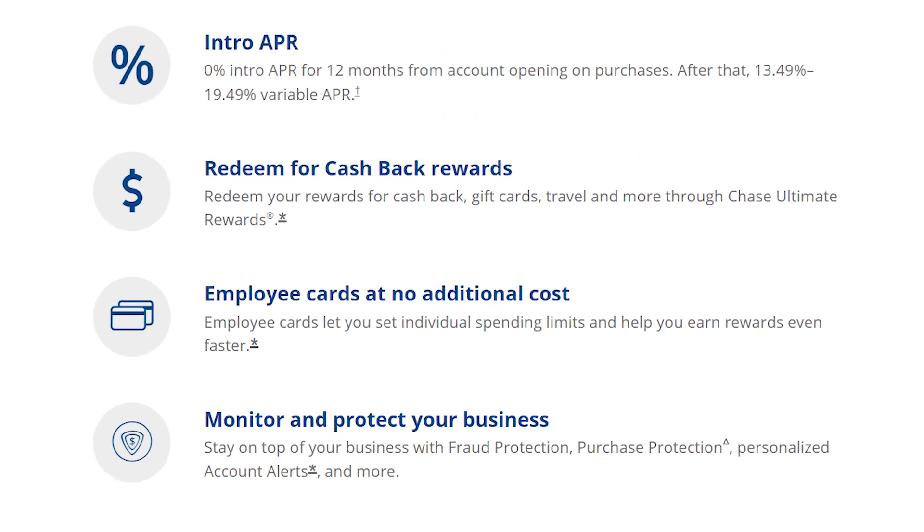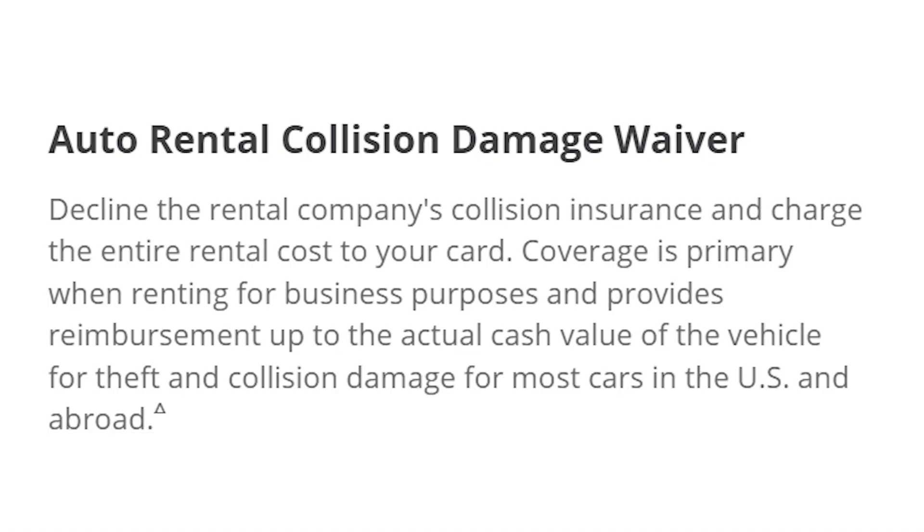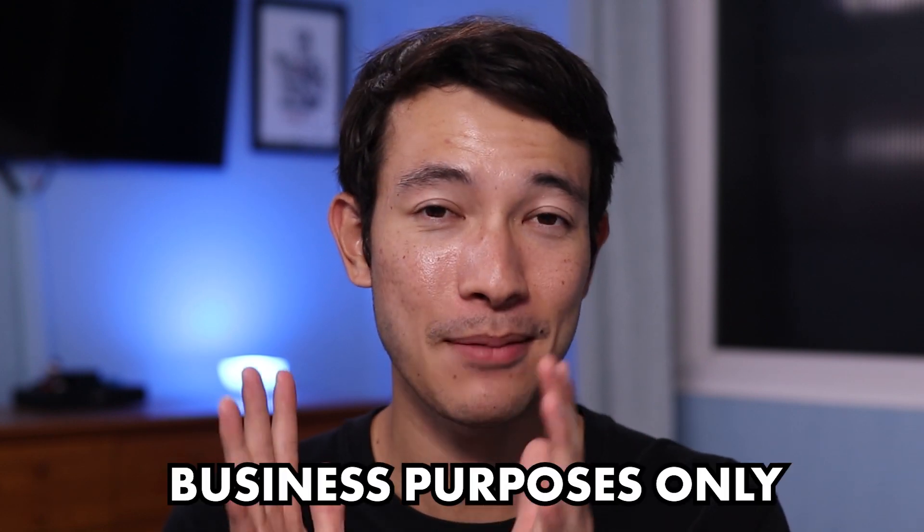Now let's go over the benefits and features of this credit card and see if this card is right for you. This credit card has no annual fee, which is good to know because it is a beginner business credit card. Not only do you have no annual fee, but you can actually add employee cards at no additional cost, and there's no limit to how many employee cards you can have on your account. The next benefit is car rental insurance — and not just any car rental insurance, but primary coverage. To be eligible for this benefit, you're going to want to decline the car rental company's collision insurance and charge the entire rental car cost to this credit card. Also, you do want to make sure that you're using this car for business purposes only.